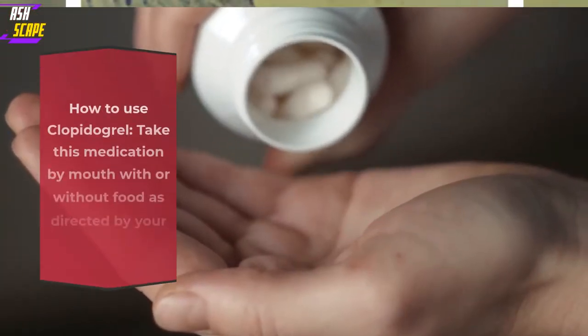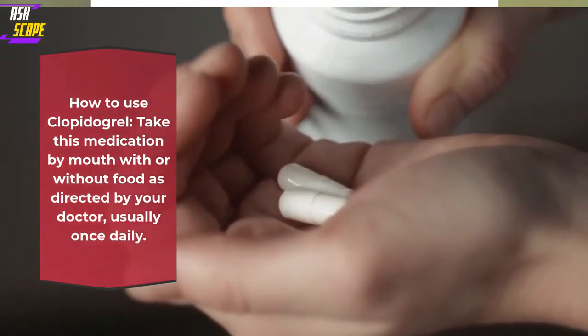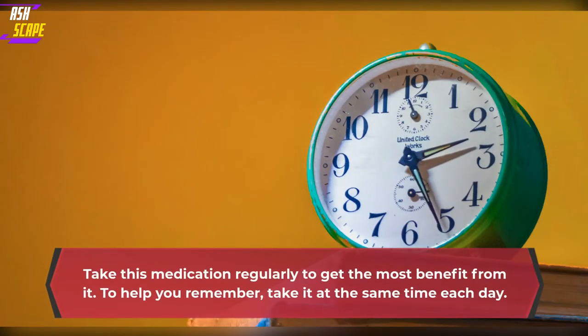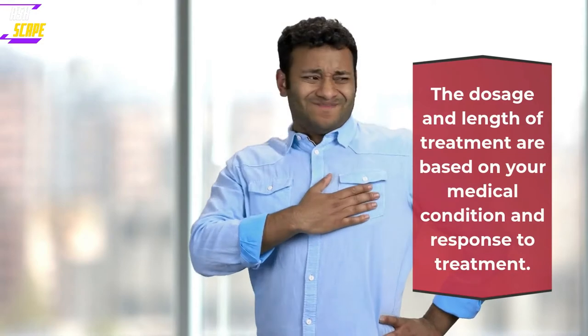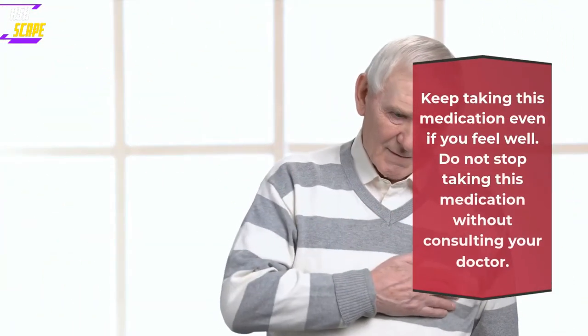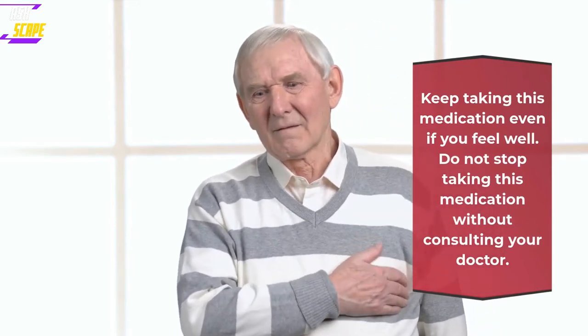How to use Clopidogrel? Take this medication by mouth with or without food as directed by your doctor, usually once daily. Take this medication regularly to get the most benefit from it. To help you remember, take it at the same time each day. The dosage and length of treatment are based on your medical condition and response to treatment. Keep taking this medication even if you feel well. Do not stop taking this medication without consulting your doctor.